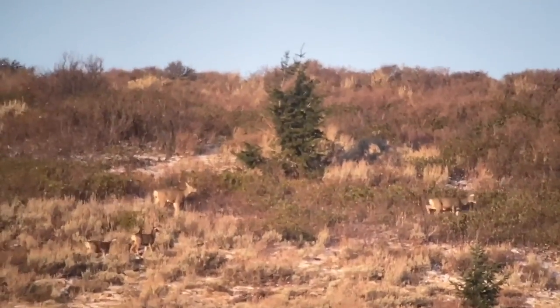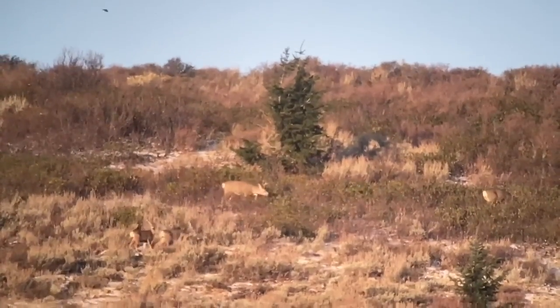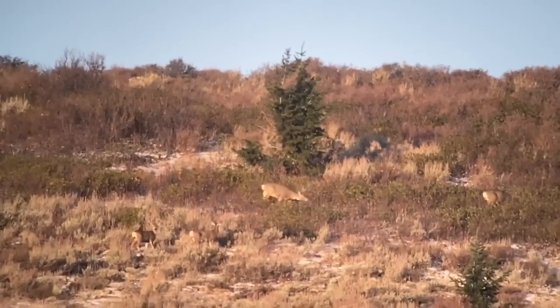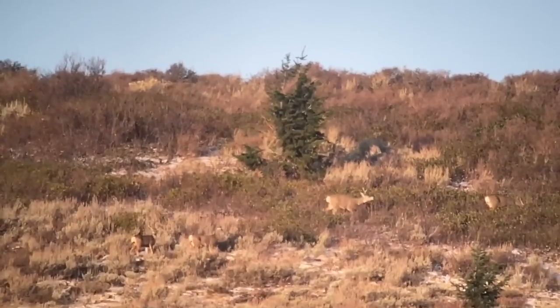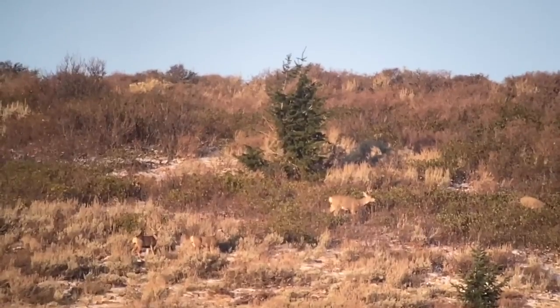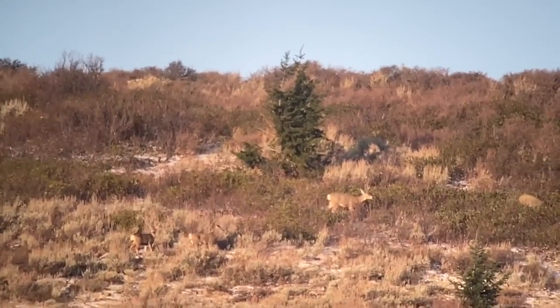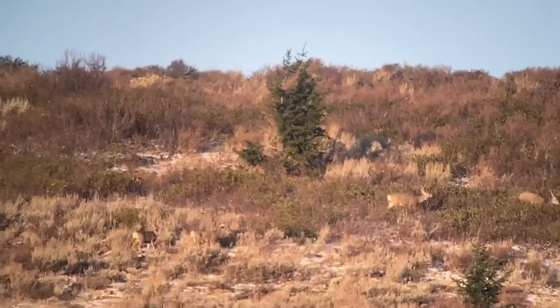October 26th — first sign of the rut right there. A little buck's been chasing that doe around for about five minutes. You can see him sniffing and lip-curling. We got a cold snap this weekend. That's often all it takes to knock them into the rut when you get into late October.